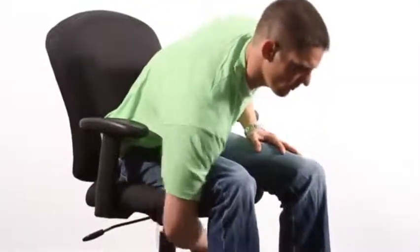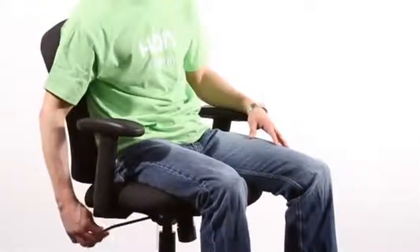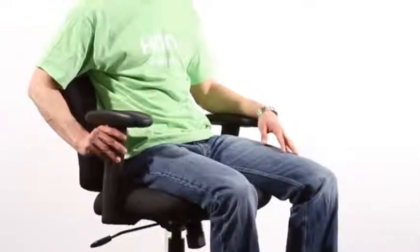The tilt feature can be tightened or loosened to accommodate users of all different sizes, and it can also be locked in place to maintain a straight posture. The arms are easily height adjustable.